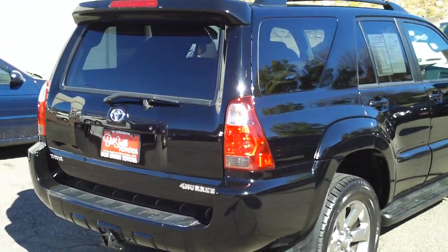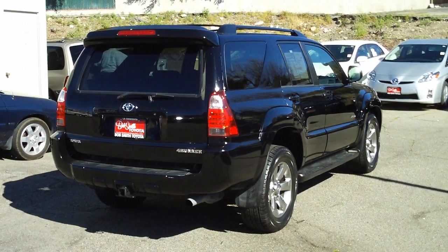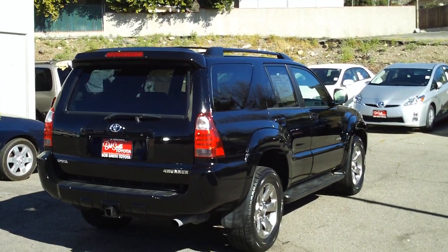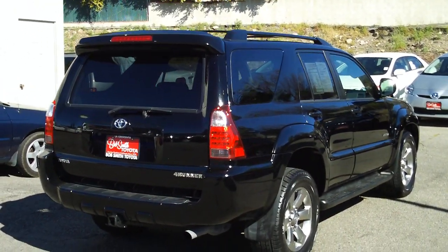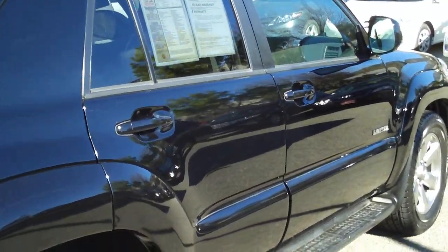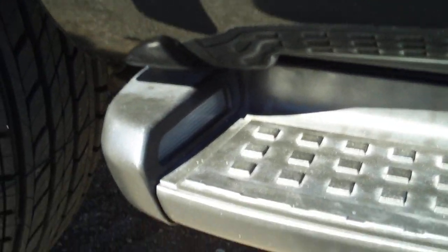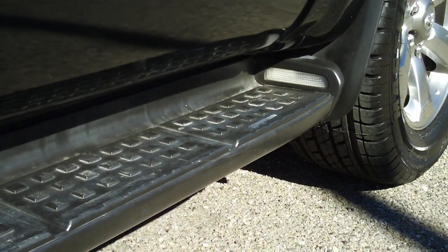Let's look at the rear of the vehicle — the tow hitch, spoiler, and roof rack. Once again, this is an '08 just off lease, Limited version, two-wheel drive V6. You'll notice that on the Limited, the floorboards have lights on both sides.